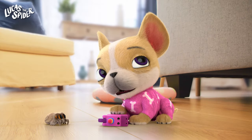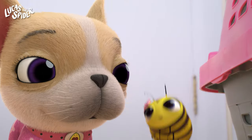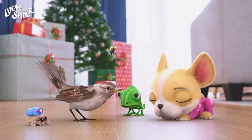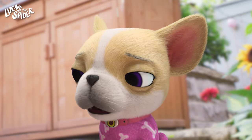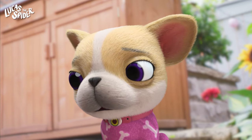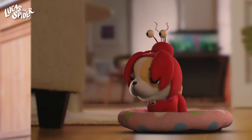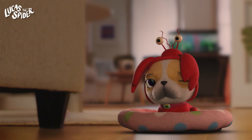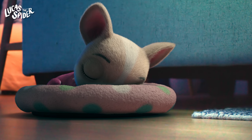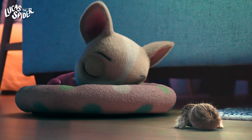Dogs have much better hearing than we do. Their ears can hear everything from little bugs moving to the birds outside. Dogs can also move their ears in all different directions. Can you try to move your ears without touching them? After a lot of playing, dogs love to take naps, and they have dreams when they sleep, just like you and me. What do you think Avocado dreams about?